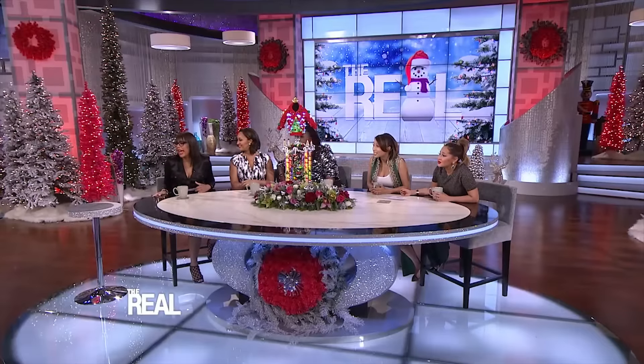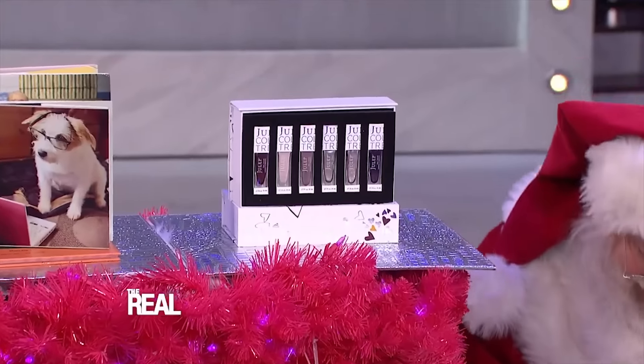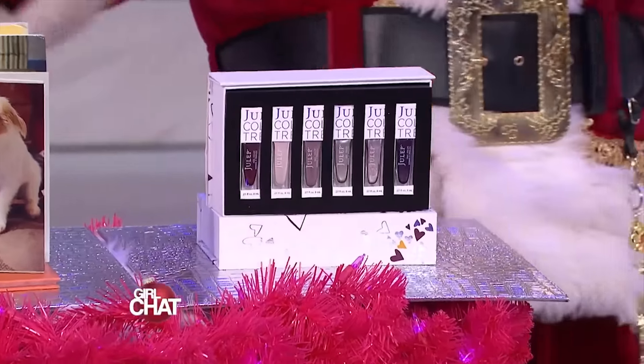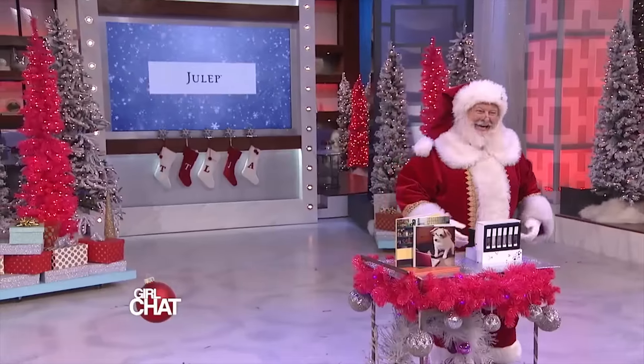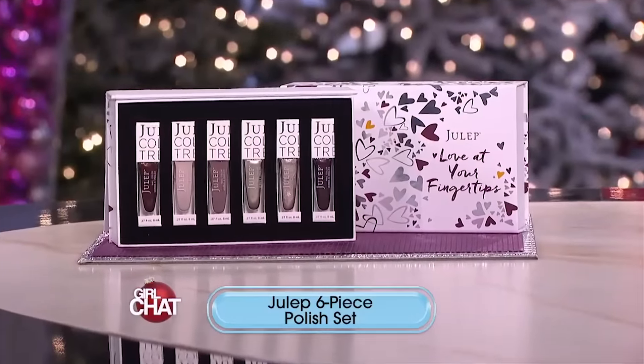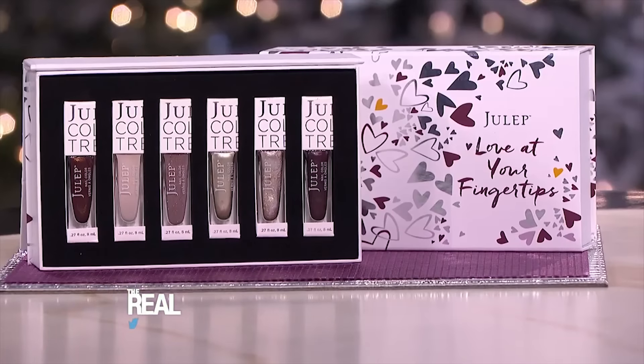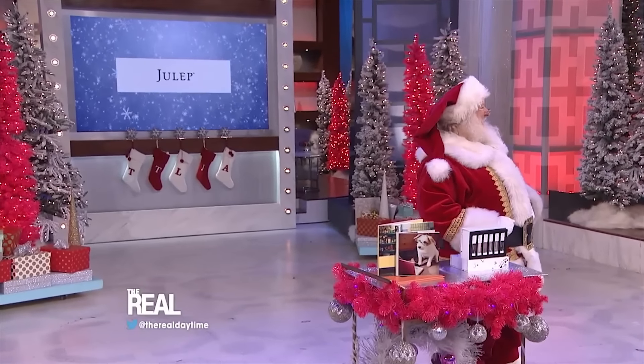Santa, do you have something else to show us? It look like it. Of course. Yes. Well, Santa, it's a Julep six-piece polish set. Julep nail polish is bi-free and vegan-friendly. They avoid toxic chemicals like formaldehyde and animal ingredients or byproducts. This set includes a variety of colors in a limited edition artist series gift box.